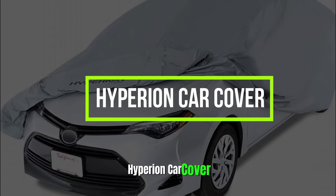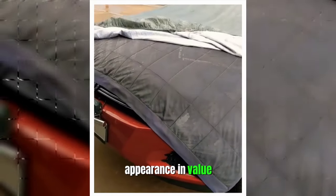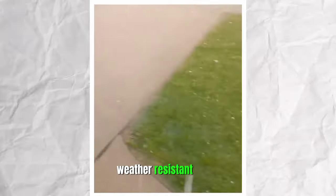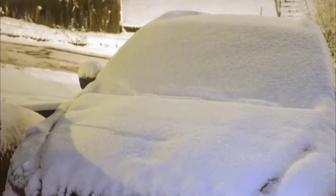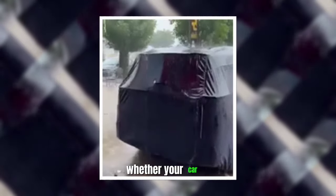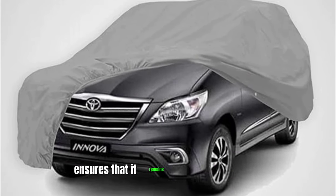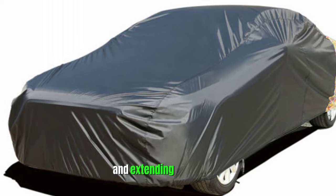Hyperion Car Cover. Protecting your car from the elements is essential for maintaining its appearance and value. The Hyperion Car Cover is a high-quality, weather-resistant cover designed to shield your vehicle from rain, snow, UV rays, and dust. What sets this car cover apart is its custom design, ensuring a snug fit that maximizes protection. Whether your car is parked outside or stored in a garage, this innovative gadget ensures that it remains in pristine condition, preserving its value and extending its lifespan.